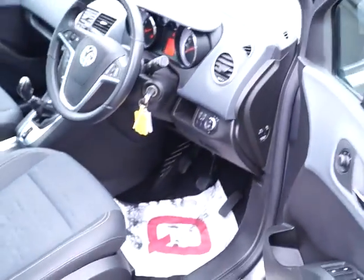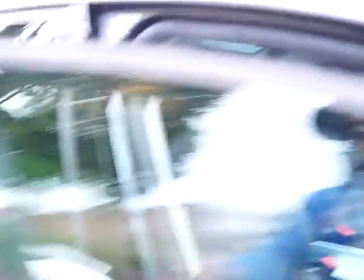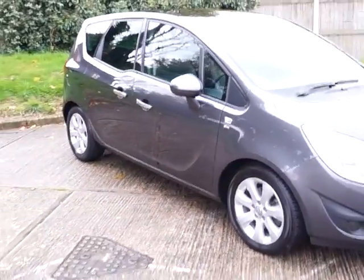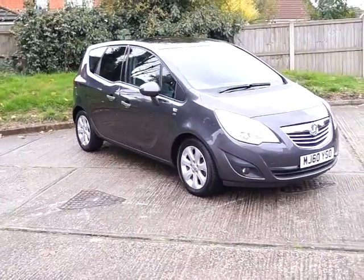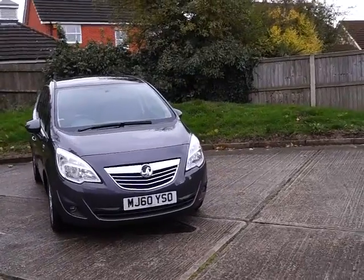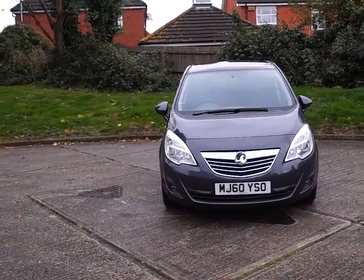If you'd like the look of this vehicle or any others, please click online and leave a £100 deposit. This will effectively reserve the car for a 48 hour period and will also entitle you to a £75 discount off the asking price of the vehicle. If when you come down you find the vehicle isn't to your suiting, we can either help you source a different vehicle or reimburse your £100. It's a Vauxhall Mariva with a manual transmission and a 1.4 petrol engine.